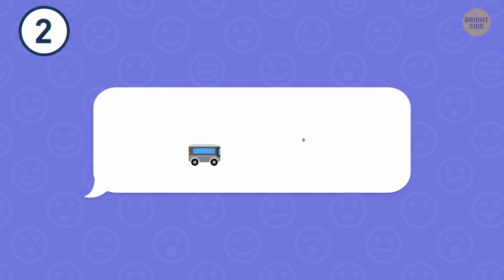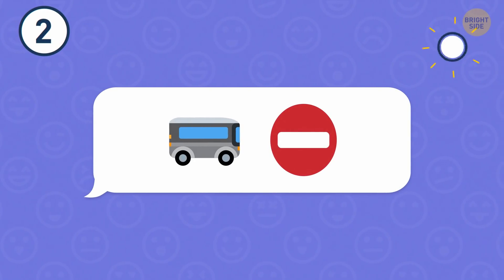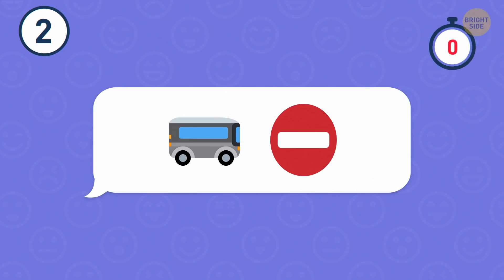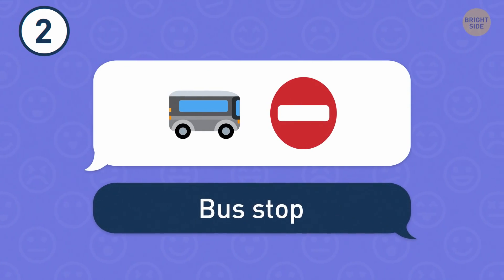Number 2. How about these two emojis? If you said bus stop, you're absolutely right.